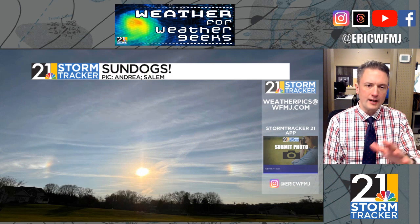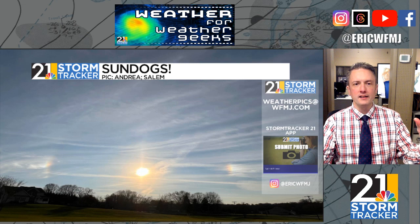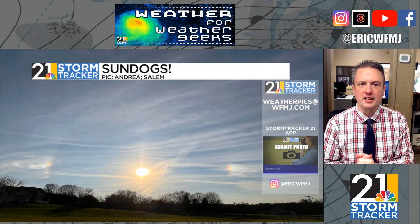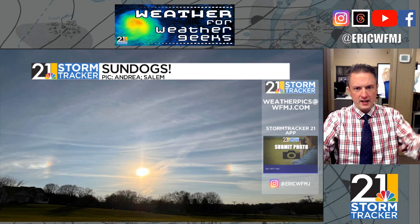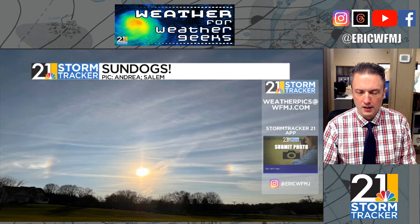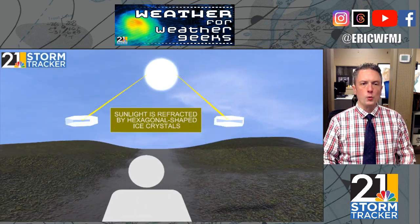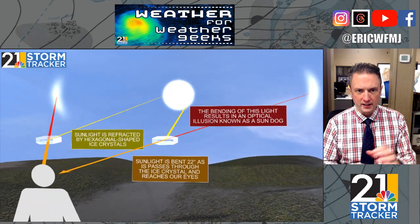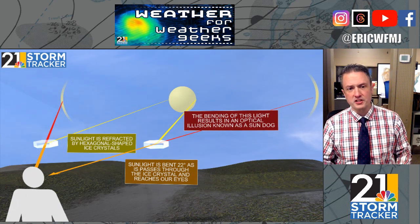Today was not a bad day. We had a variable amount of clouds, and they thinned out this afternoon enough that we had those nice high ice crystal cirrus clouds producing some sky optics. Thanks to Andrea near Salem for submitting a picture of a partial 22-degree halo, with sundogs on either side. These are the kind of sky optics we see more and more as we get into the cold weather season and the sun angle gets lower.